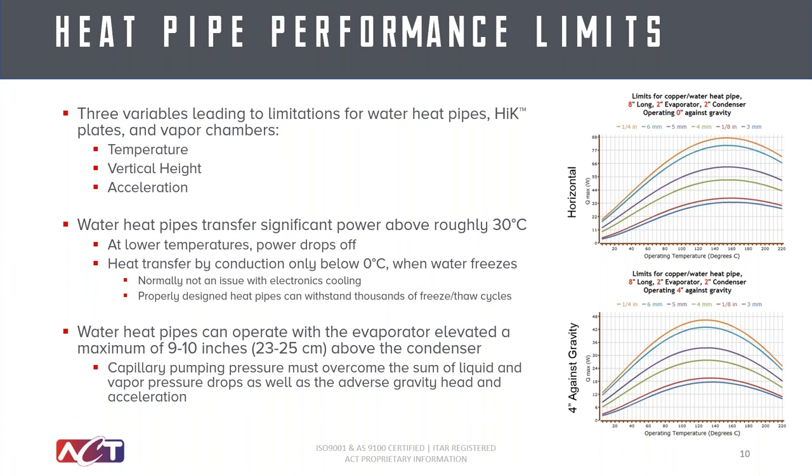Talking to the vertical height or orientation with respect to gravity: the two plots on the right show horizontal operation and then operation with a short distance against gravity. You can see how it changes the capacity of the heat pipes. In either case we can design against gravity, horizontal, or gravity-assisted — it's just a matter of properly sizing your heat pipes, both the diameter and the number, to make sure you have enough capacity to move the entire heat load.